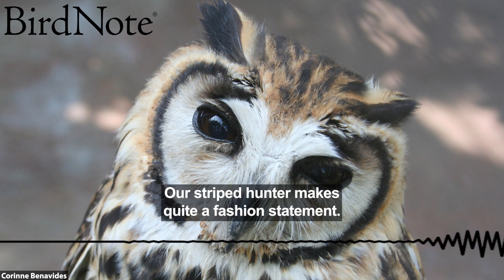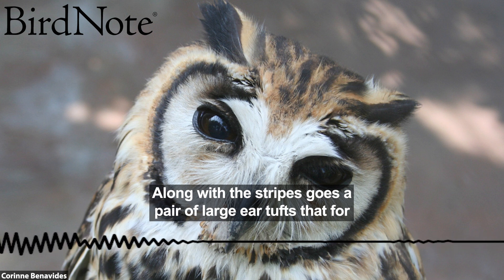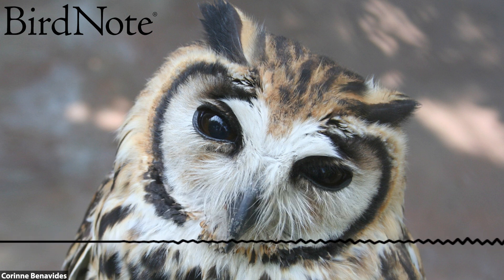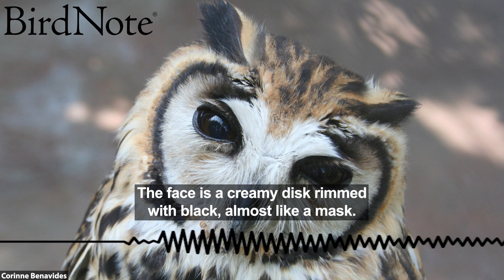Our striped hunter makes quite a fashion statement. Along with the stripes goes a pair of large ear tufts that for a second might look like a cat's. The face is a creamy disc, rimmed with black, almost like a mask.